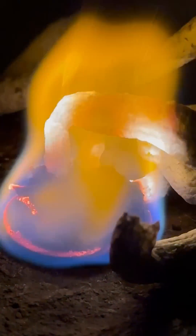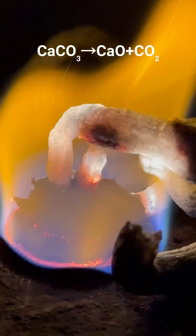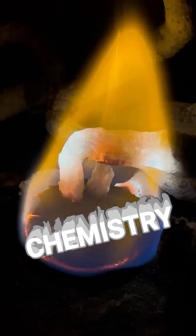But what causes the bright light? This is due to yet another chemical reaction where the remaining calcium carbonate gets converted to calcium oxide, which is also known as lime. And lime gives off bright white light when heated. I guess you could say this experiment puts chemistry in the limelight.